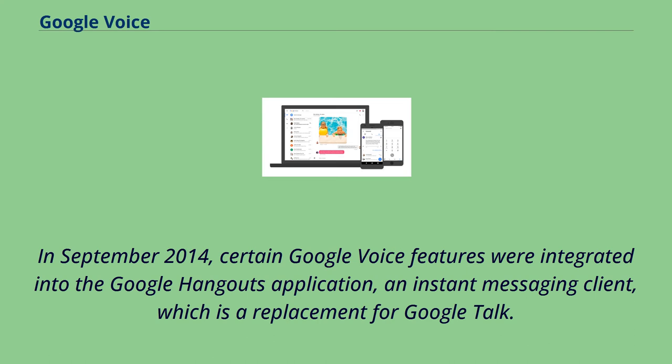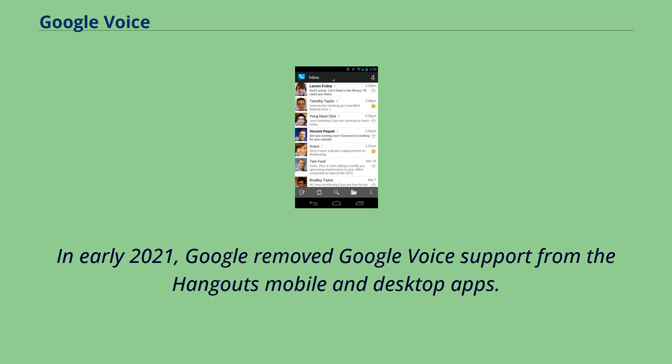In September 2014, certain Google Voice features were integrated into the Google Hangouts application, an instant messaging client which is a replacement for Google Talk. In early 2021, Google removed Google Voice support from the Hangouts mobile and desktop apps.